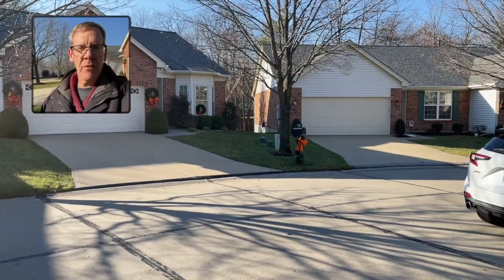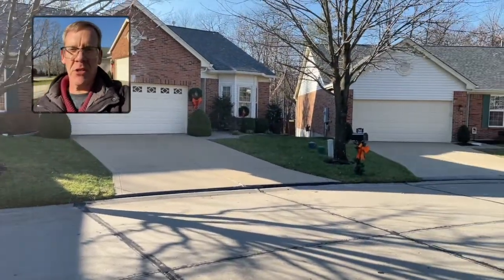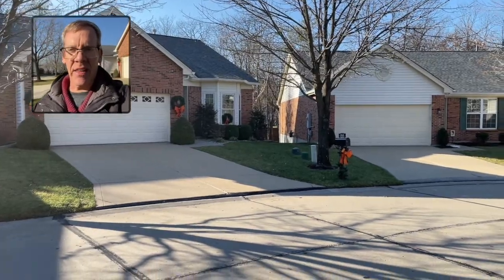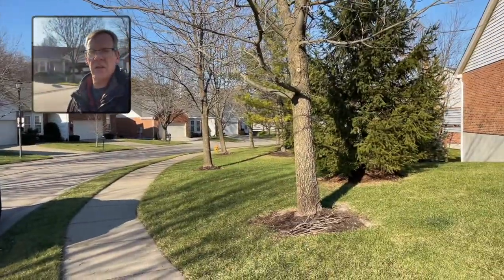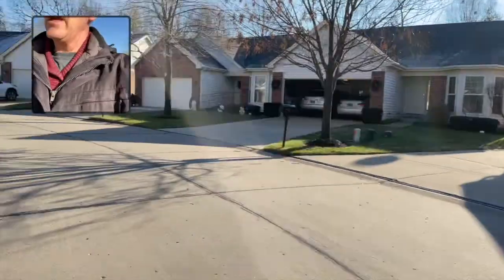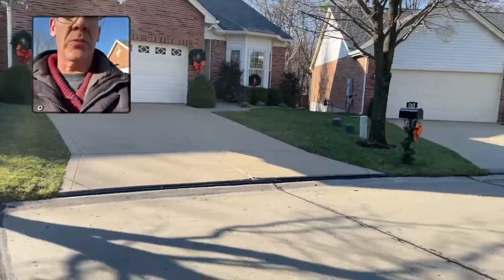I was out there earlier today and made a one-minute field video to help represent this. Today I'm going to talk about street creep. What happens, especially in the summer months, is these streets can get hot, and when they get hot, they enlarge. See here around this bend — in the summer, as this street continues to grow, it pushes this way.